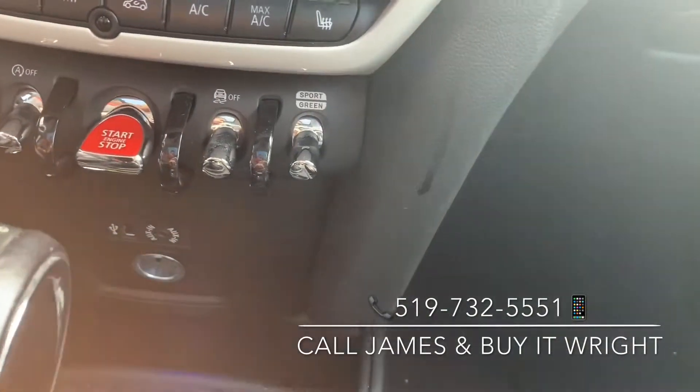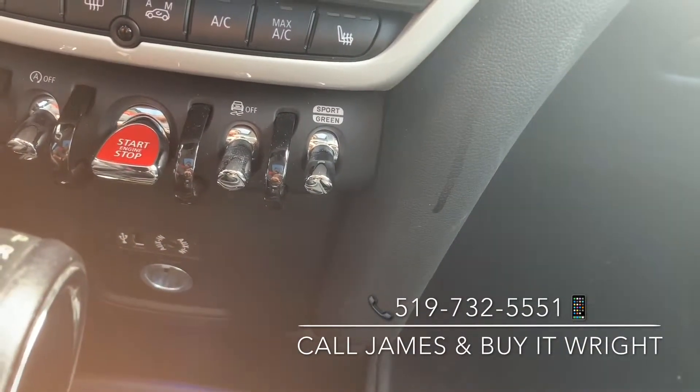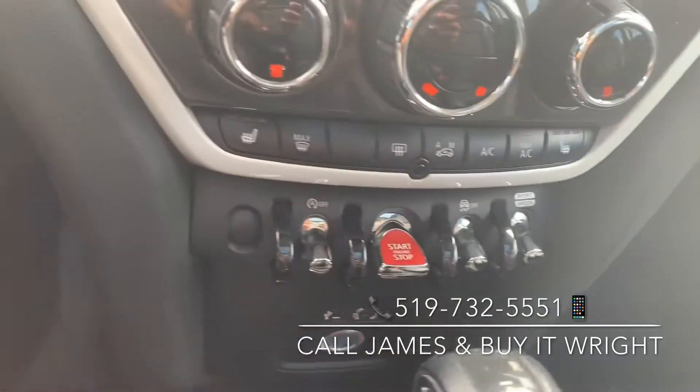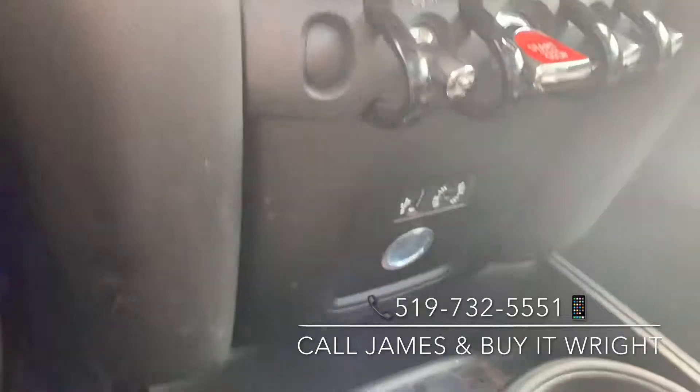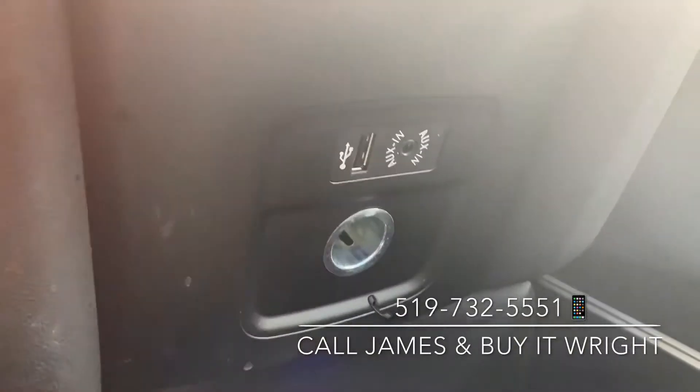This right here controls your different drive modes. You can switch between sport, green, or your regular driving. You also have your start switch and the auto shutoff there to save you some money on gas. And just down below here, some connectivity options: USB, auxiliary, and of course your 12-volt socket.